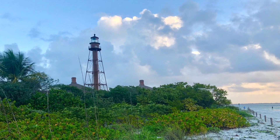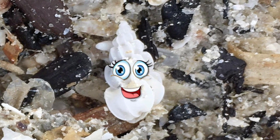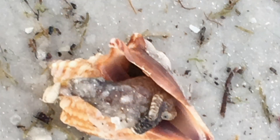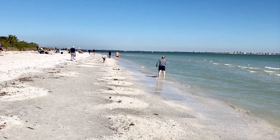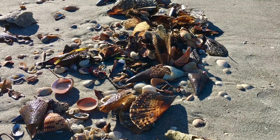Hello everyone! My name is Wendy the Wendeltrap and I'm reporting to you live from the beautiful beaches of Sanibel Island, Florida. Today a few of my Mollusk friends will join me in helping you understand shelling etiquette through our eyes. We'll walk you through the do's and don'ts of shelling here on Sanibel through our eyes.